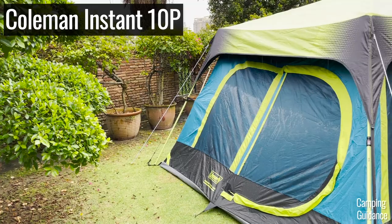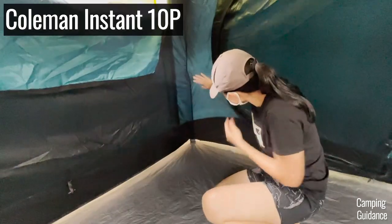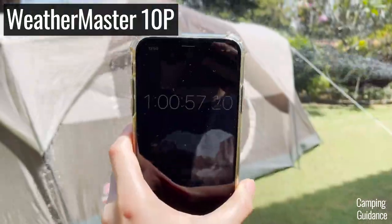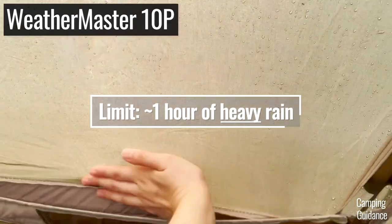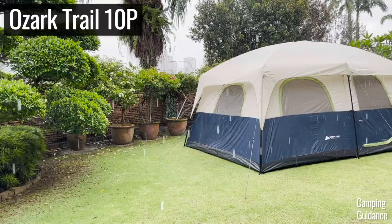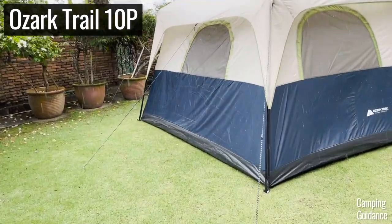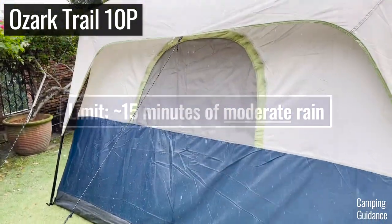I also noticed that the fabric of most of my Coleman tents tends to stay dry in light to moderate rain and would only start getting wet after 45 minutes to an hour of super heavy rainfall. However, my Ozark Trail tent's fabric started getting pretty soaked after just 15 minutes of mostly light to moderate rain.